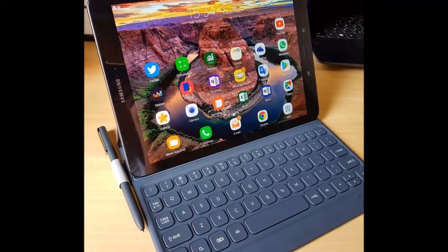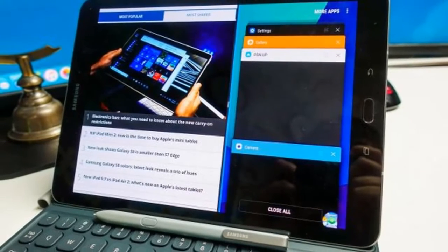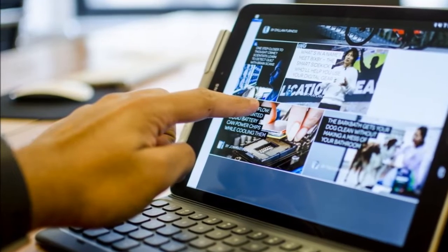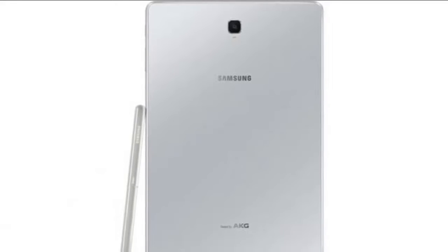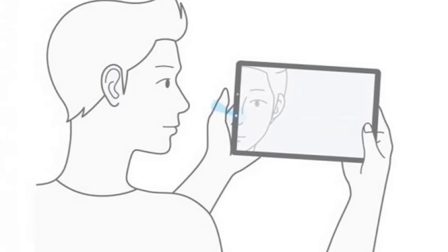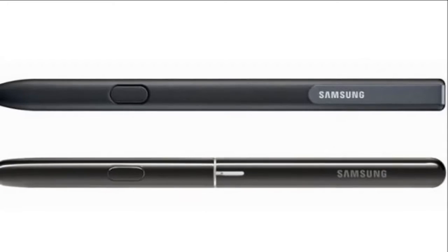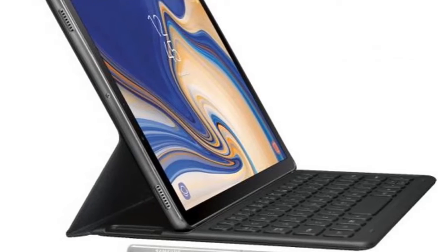The Samsung Galaxy Tab S3 is a genuine iPad Pro alternative and one of the best Android tablets around. It has similar productivity potential to Apple's slates, but with a stylus bundled in, saving you some money, and with a Super AMOLED screen. The Tab S3 isn't without faults, though. Samsung is rumored to be making a follow-up device, and below we've put together all the rumors and leaks so far about the Samsung Galaxy Tab S4, followed by a list of things we'd like to see improved for the next generation.